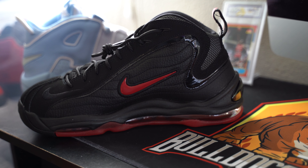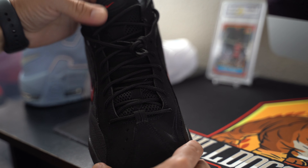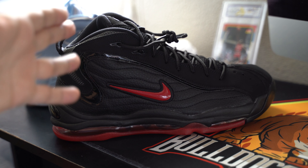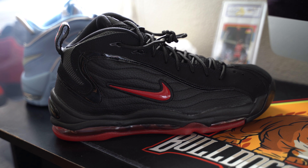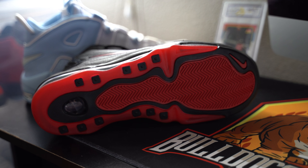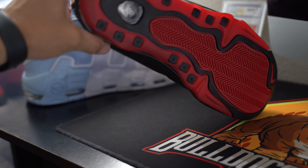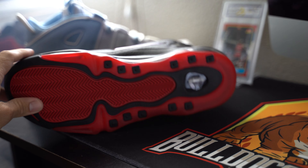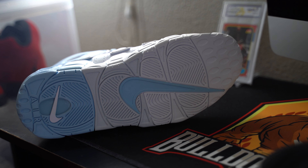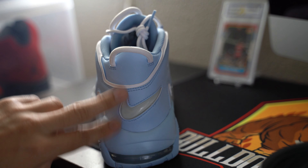It brings back a lot of good memories — hard work on the weekends just to purchase these. Mind you, you could walk into the store and pick them up, not like now where everybody's knocking each other out for a pair of shoes. You were getting paid after eight hours of work picking oranges, peaches, plums, and nectarines. The struggle was real. Pretty cool — I like that UNC colorway.